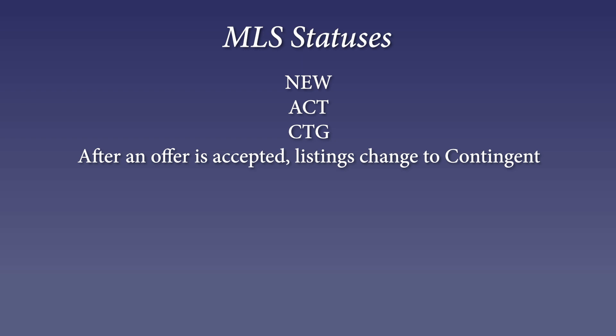Once an offer has been accepted, the status changes and we have what we call 'Contingent,' or CTG. Basically that means the seller has accepted an offer but is still allowing showings for backup offers. If it's listed as CTG, there needs to be a reason, which sort of sets a time limit.